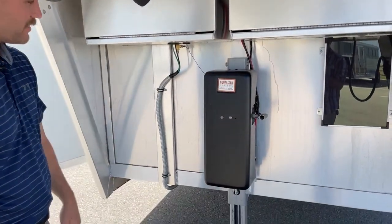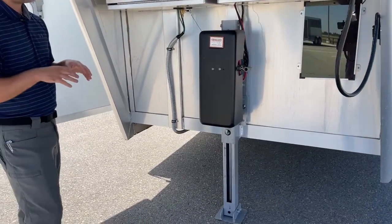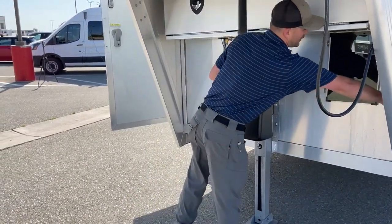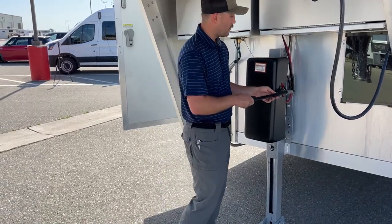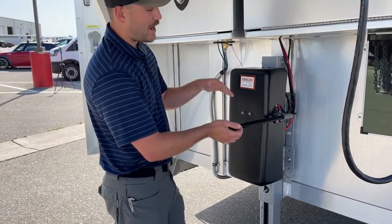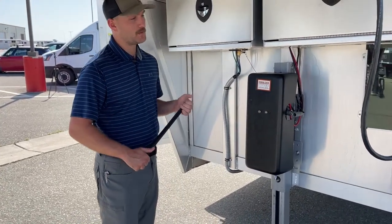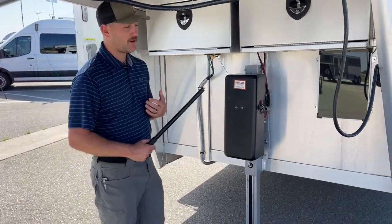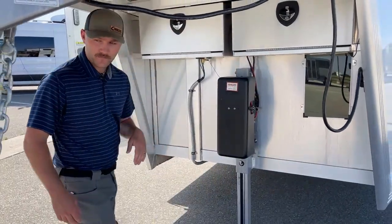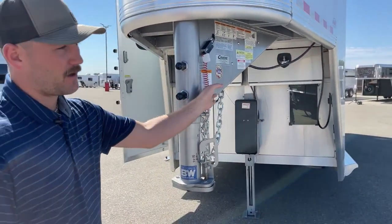Below both those boxes we have an electric-over-hydraulic jack. It does have an override, so you can hit the up/down buttons easily, but if the batteries ever die — which I don't think they will with the battery cutoff and solar charger — you do have an override switch. We only order Cimarron models that come with overrides because we want you to be able to hook up no matter what. You'll be able to crank it up and down with your override stick. Up front you have your seven-pin connection, B&W 2-5/16" coupler, safety chains, and breakaway cable.